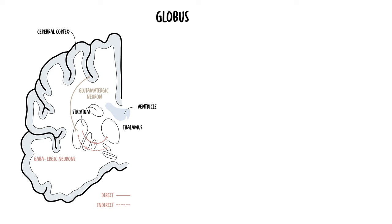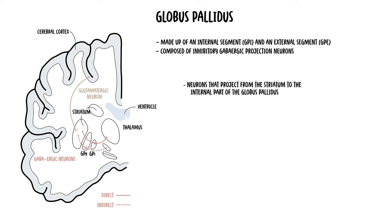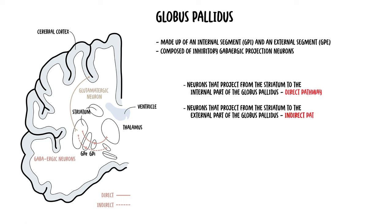The next nuclei to discuss is the globus pallidus, which is made up of an internal segment and an external segment. The globus pallidus is composed mainly of inhibitory GABAergic projection neurons, which fire spontaneously and irregularly at high frequencies. Neurons that project from the striatum to the internal part of the globus pallidus are part of what's called the direct pathway of the motor loop. Meanwhile, neurons that project from the striatum to the external part of the globus pallidus are part of the indirect pathway.